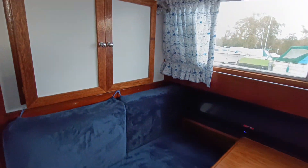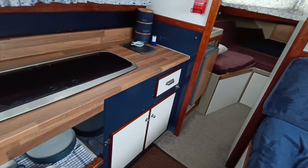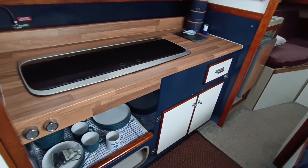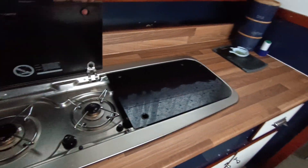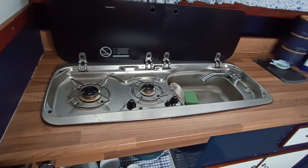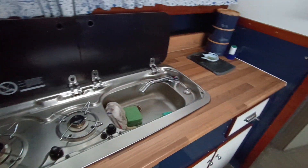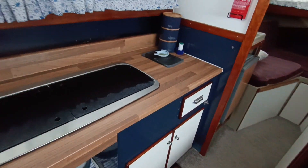Nice spacious saloon, again with further storage. Reworked and reimagined galley, which has two burners and a sink unit — all very neat and tidy. Certainly lifts the boat to a more modern look.